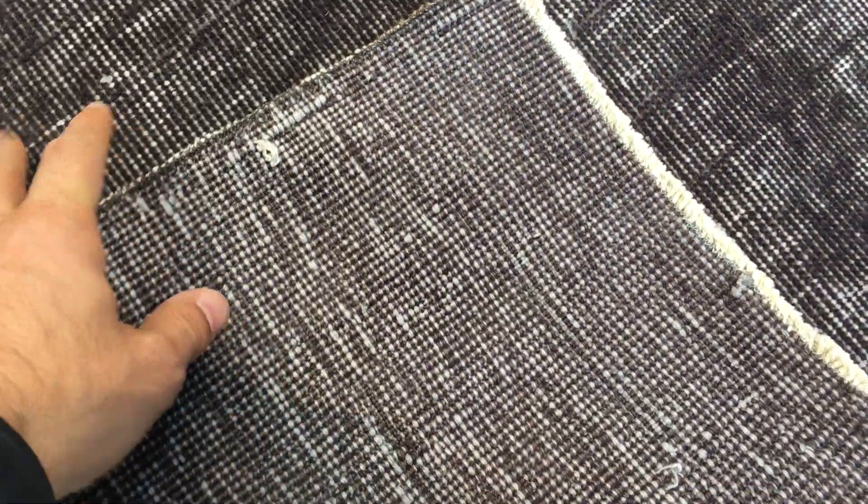On the back you can see the Turkish handmade knots. These carpets are not thick, so they're very easy to clean and maintain.